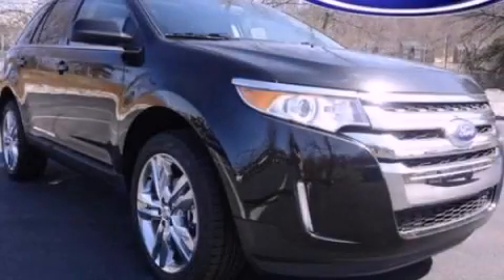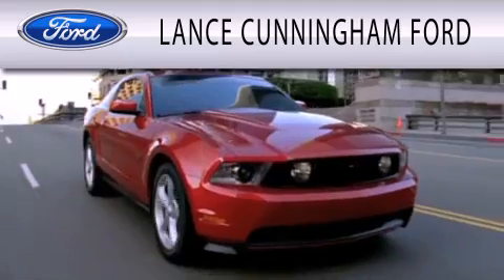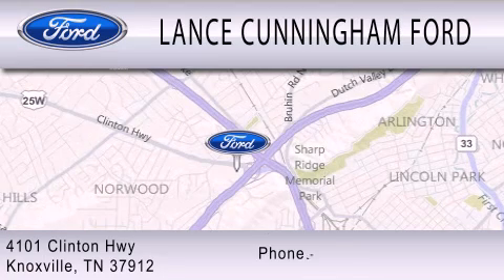This automobile won't last long at this price. Call and arrange a test drive now. Lance Cunningham Ford is dedicated to doing everything possible to ensure that the experience you have selecting your next vehicle is as pleasant as possible. We are located at 4101 Clinton Highway in Knoxville.